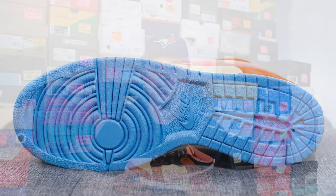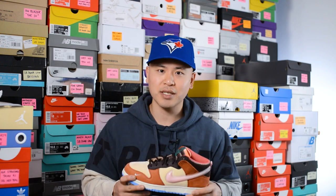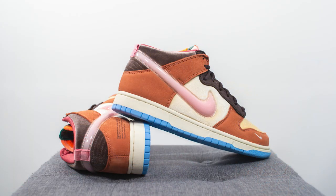That breaks down the look and construction of these Social Status Dunk Mids. For those wondering how these fit — overall they fit like most Dunks, so I'd personally recommend sticking true to size. If you have narrow, normal, or slightly wide feet, true to size should be fine. However, if your feet are really wide, you'll probably want to go up a half size.